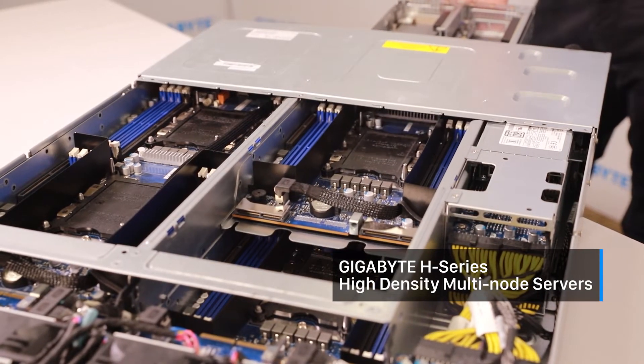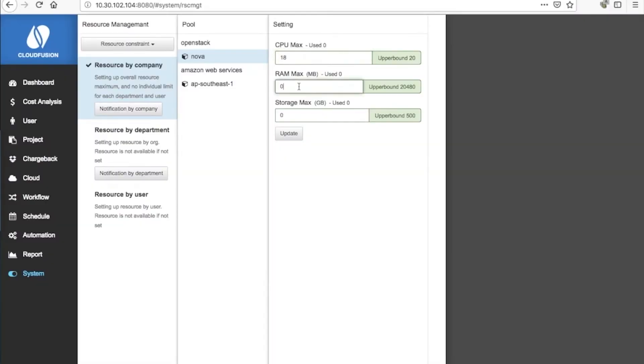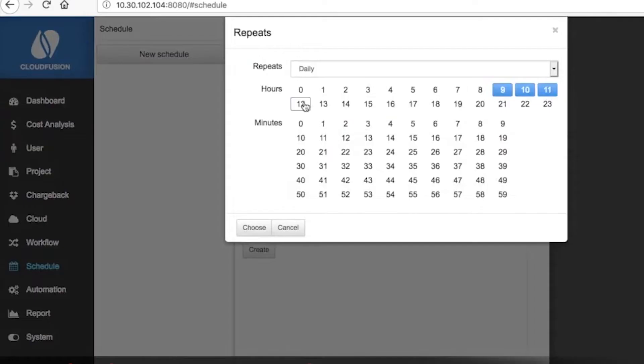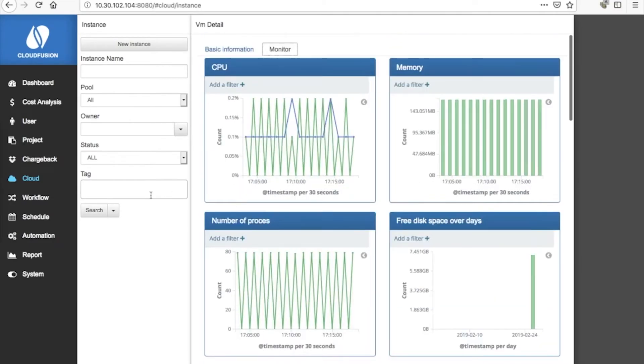With our hybrid cloud solution, customers will no longer have any doubts about moving their IT systems to a cloud environment. Virtualised resource management and automated work scheduling also allow their hardware investment to be used for maximum efficiency.